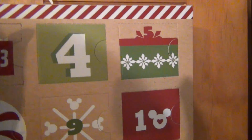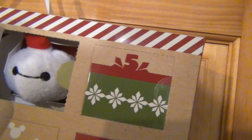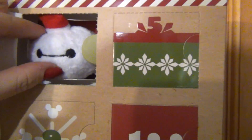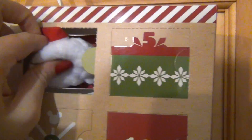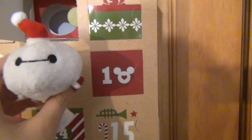What plushie are we going to get today? The plushie ones have to be my favorite. Oh my gosh, it's Baymax! Dressed up like Santa Claus. Oh my gosh, so cute. He's wrapped in Christmas lights.